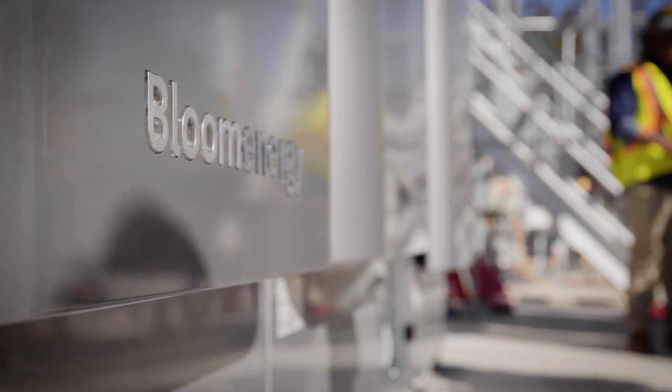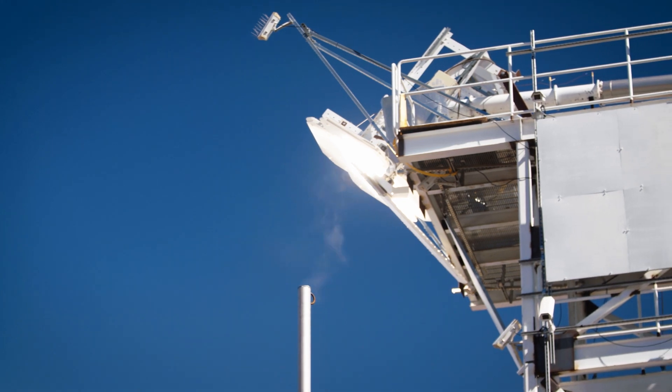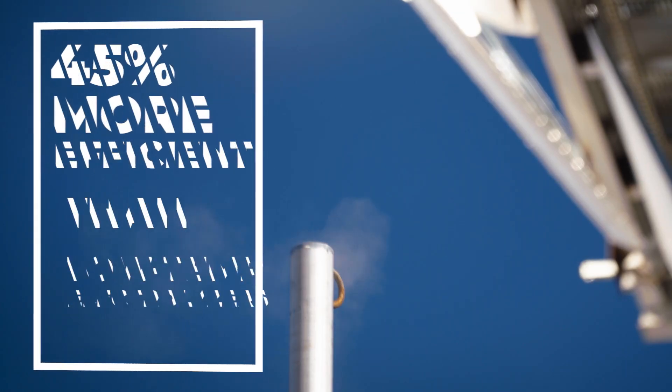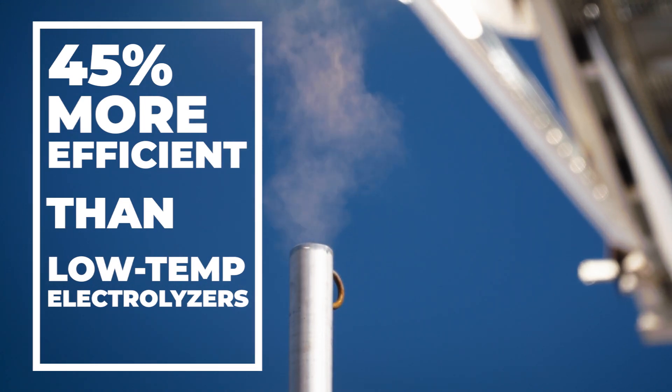Through this combination, hydrogen can be produced 45% more efficiently than low-temperature PEM and alkaline electrolyzers.